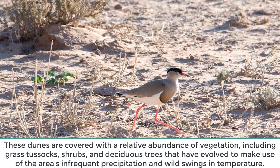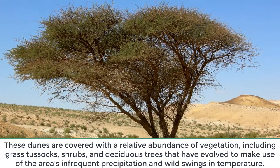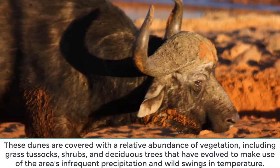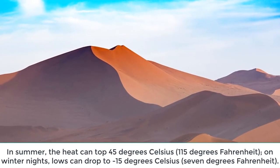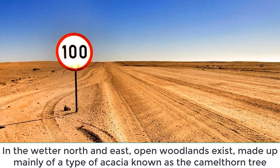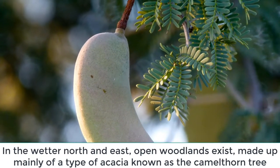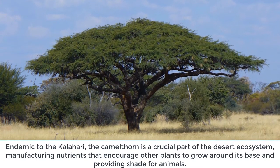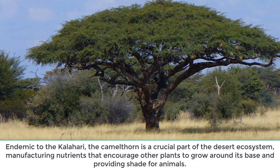These dunes are covered with a relative abundance of vegetation, including grass tussocks, shrubs, and deciduous trees that have evolved to make use of the area's infrequent precipitation and wild swings in temperature. In summer the heat can top 45 degrees Celsius; on winter nights, lows can drop to minus 15 degrees Celsius. In the wetter north and east, open woodlands exist, made up mainly of the Camel Thorn tree. Endemic to the Kalahari, the Camel Thorn is a crucial part of the desert ecosystem, manufacturing nutrients that encourage other plants to grow around its base and providing shade for animals.